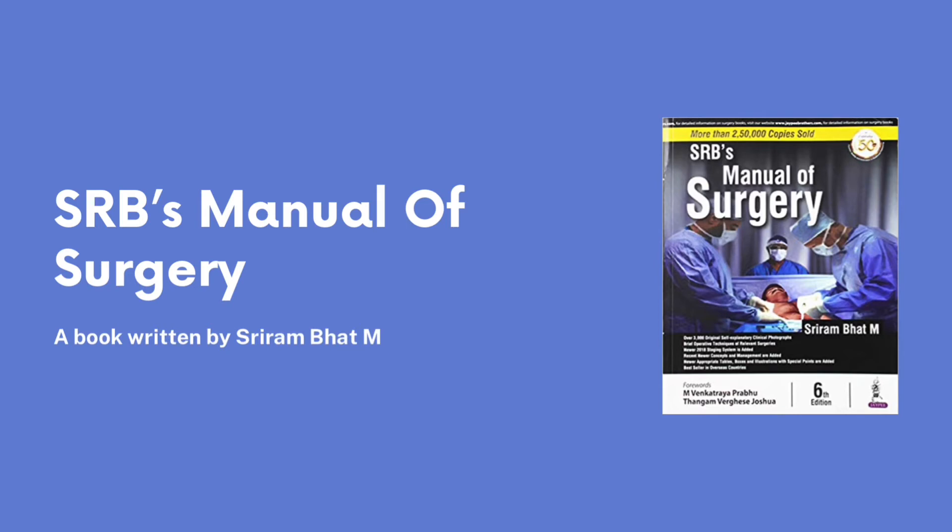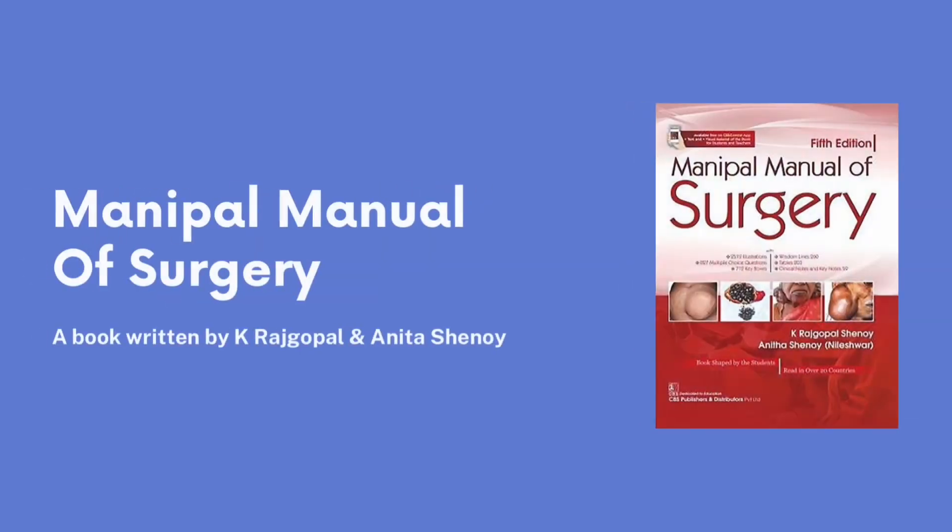Our third option is Manipal Book of Surgery. It's an alternative to SRB and you can choose between the two of them. It also has good images, flowcharts, mnemonics, and the language is pretty simple. Overall, a good option.